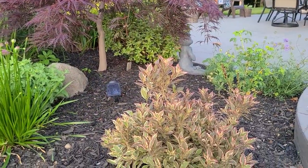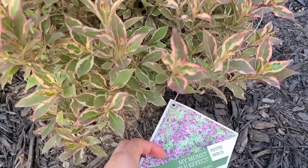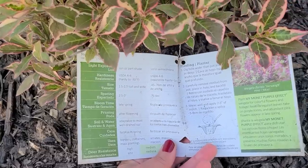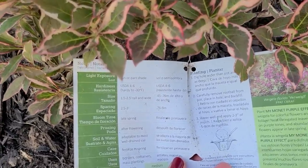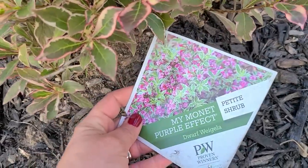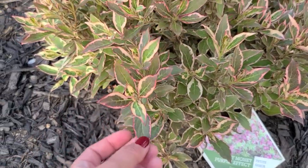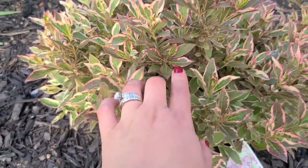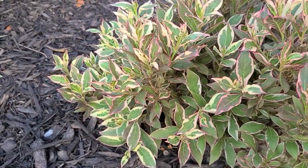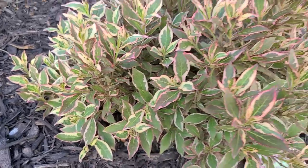Here in the corner of this bed I have this dwarf weigela. It's called My Monet Purple Effect, and it stays really small and compact - good for a garden when you have limited space. It gets to be only one and a half to two and a half feet tall and wide, and it is sun or part shade. In late spring it blooms these really pretty purple-pink flowers. What's really nice about this shrub is that it has beautiful variegated foliage that starts out darker in spring and then lightens up to a creamy white and green with a little bit of pink. It's actually a really beautiful shrub.